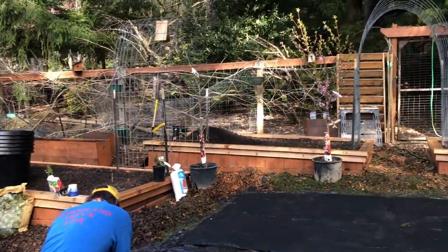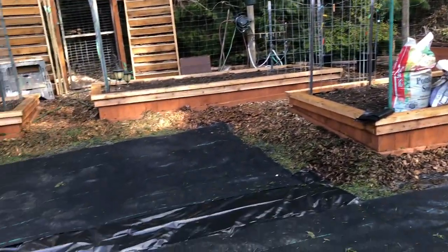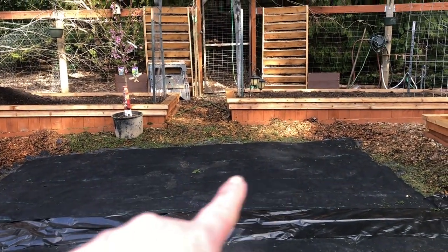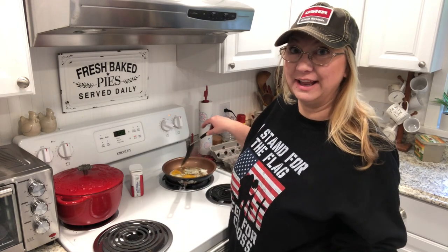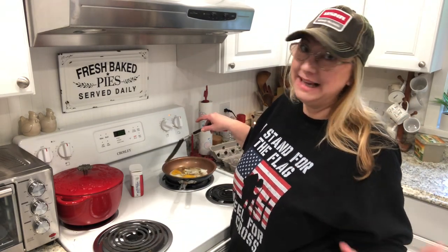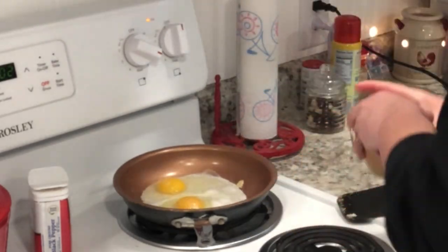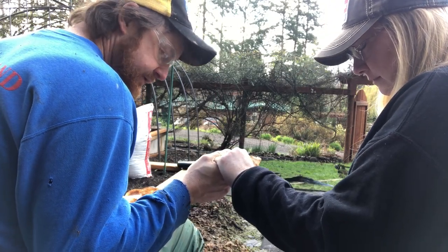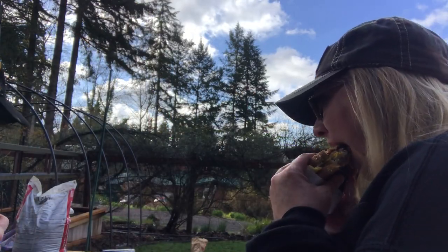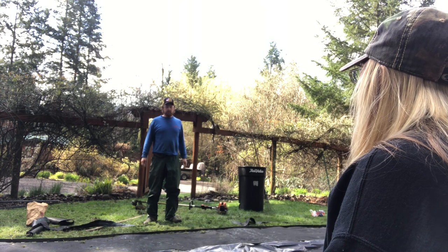That planter and the one over against the fence are going to go in here. I haven't decided if I want them this way or this way. Right now I'm going to go make us some breakfast — easiest breakfast in the world, a fried egg sandwich. Carry it in when you're busy in the garden; it's just a quick, easy breakfast. So we can start right away when we get back.